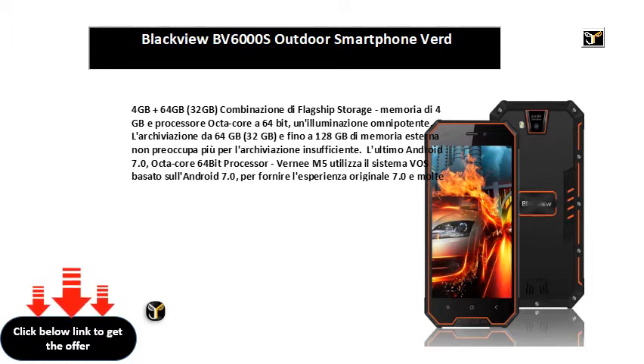Verniz M5 utiliza la MTK6750, octa-core 64-bit, con frecuencia principal fino a 1.5GHz. La fotocamera posterior de 13MP y la fotocamera frontal de 8.0 megapixel.